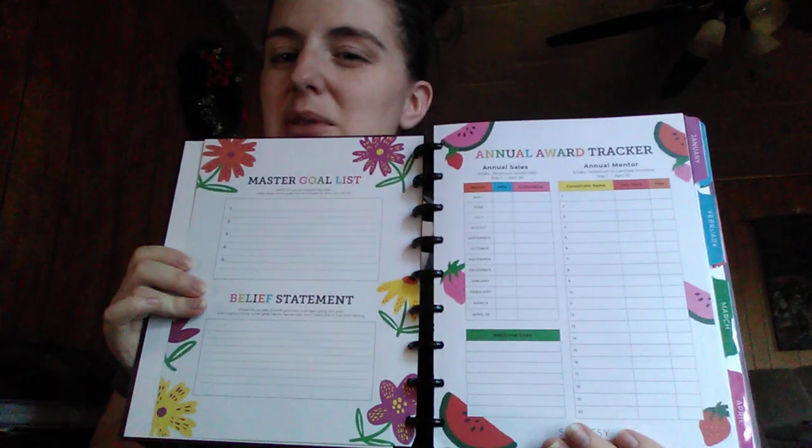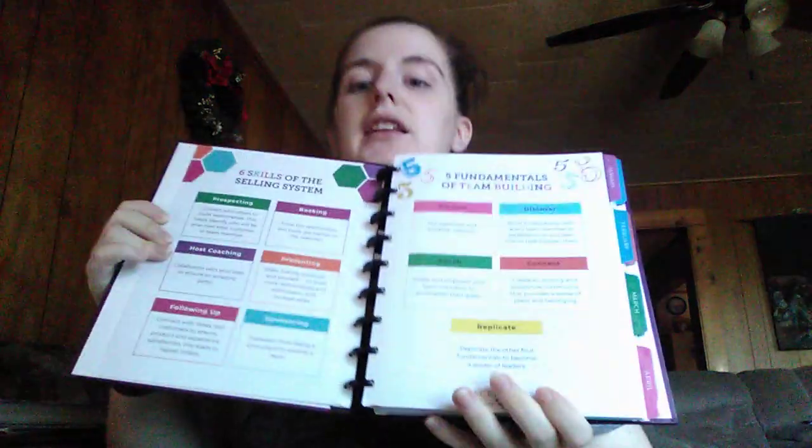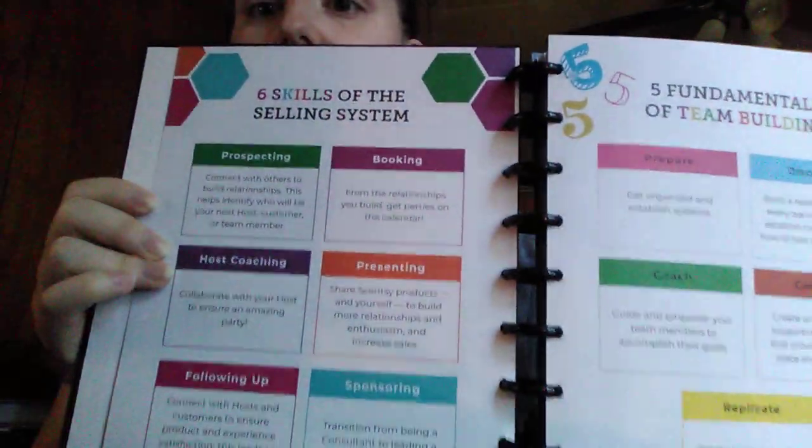Like I said, if you're not a consultant it's not going to make too much sense, but this is definitely worth it. We have the six skills of the selling system and the five fundamentals of team building. I love that they put these into our planners because they're also in our consultant guide. But if you carry this around with you everywhere like I do, it's great to have that in the beginning of the planner to refer back to. Then there are three ways to party: on location, on the go, and online, and it gives your best party tips for each.